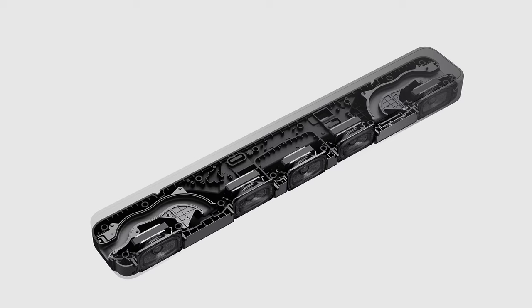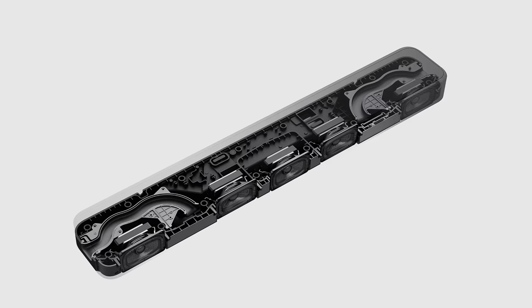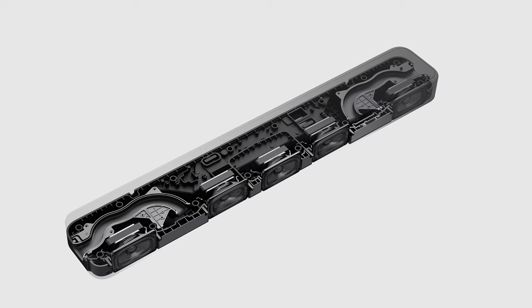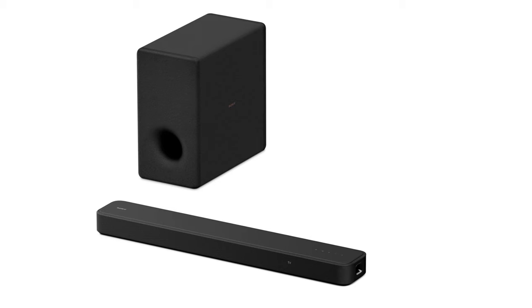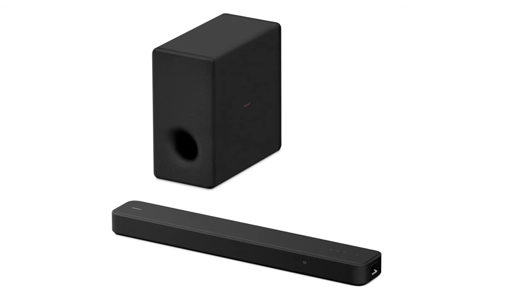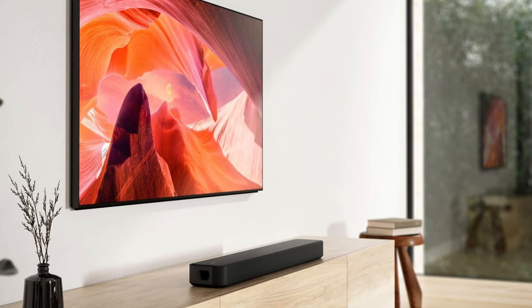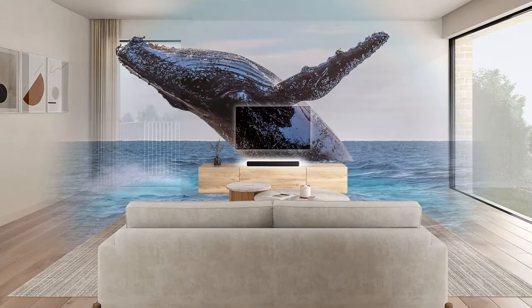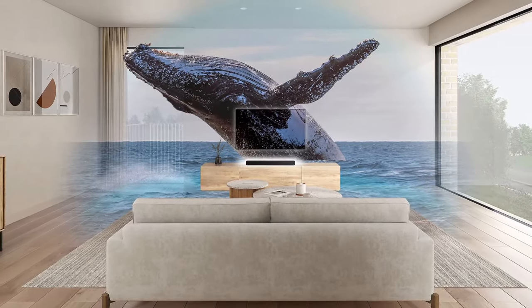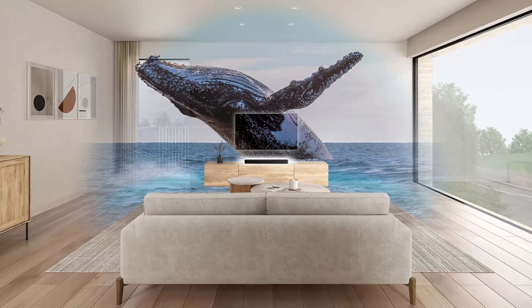However, the HT-S2000 does have some drawbacks. The absence of a dedicated subwoofer results in a weak low-end, especially when handling deep sub-bass frequencies. While the built-in subwoofer attempts to deliver impactful bass, it falls short of providing a truly palpable thump. In short, despite its limitations such as the weak low-end, the Sony HT-S2000 stands out as a powerful 3.1-channel soundbar with notable audio clarity and spatial imaging.